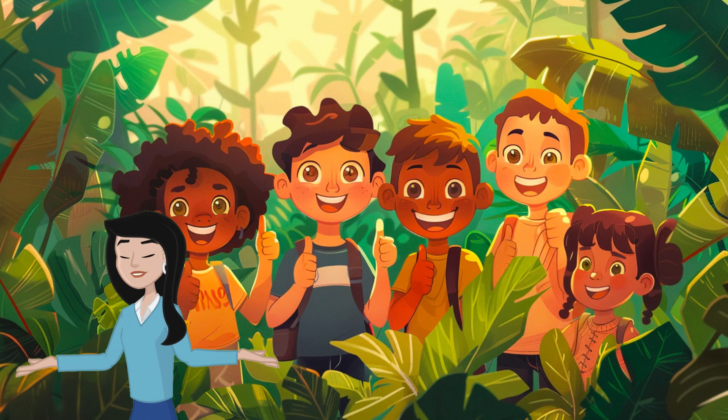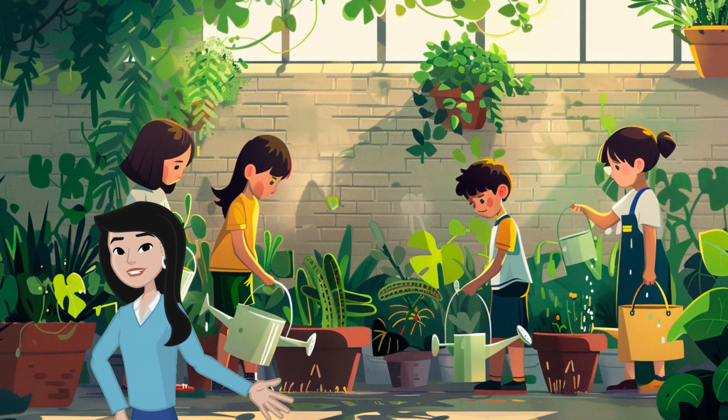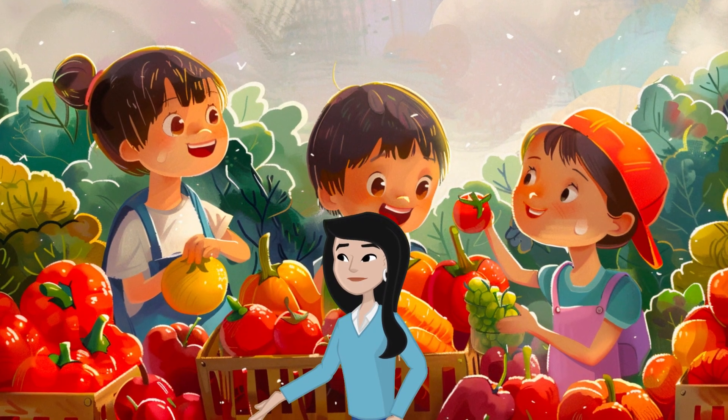Let's show our appreciation for plants. Give them a thumbs up when you see them and remember, sunshine and a little water make them happy and healthy. Why not plant a seed today and grow your own tiny green friend? Remember, every plant counts.